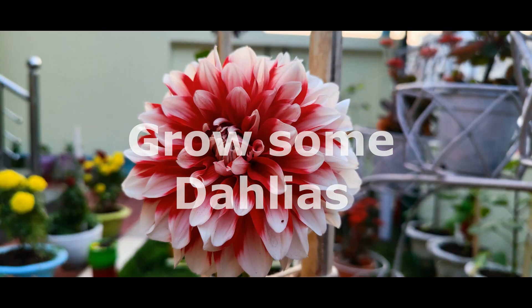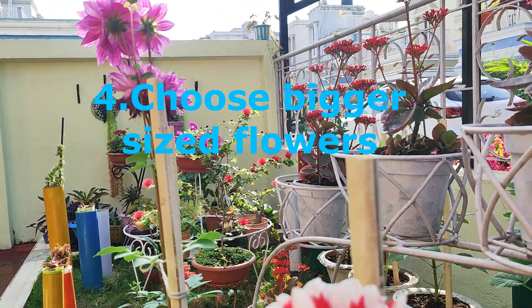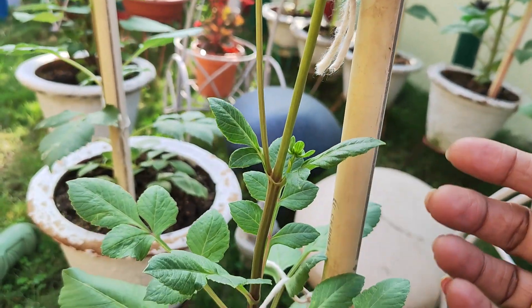Choose the bigger sized flowers just like dahlias. It creates wonder in your garden with its much bigger size and multiple colors.